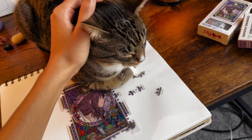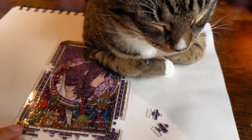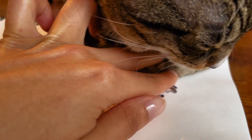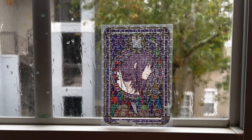He did not leave me alone for a second, and I even think he helped me finish the frame — he was hiding some of the puzzle pieces in his paws, and the ones that were left out were exactly the pieces I needed to complete the frame.